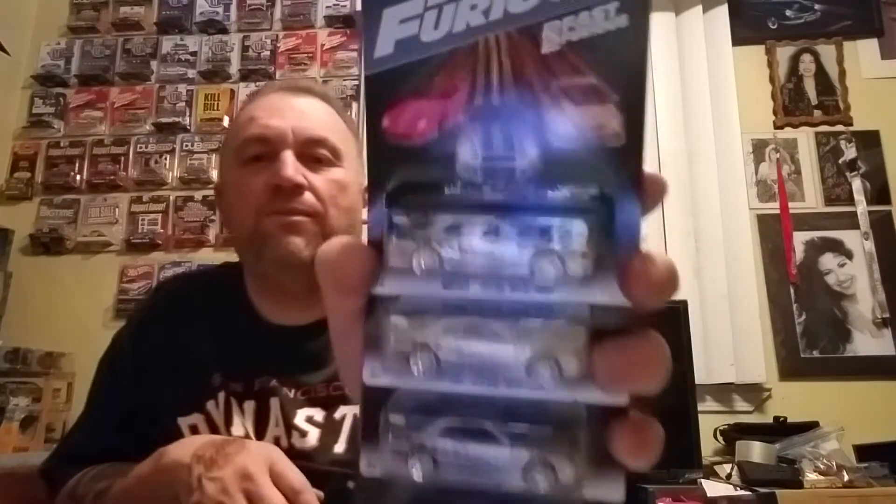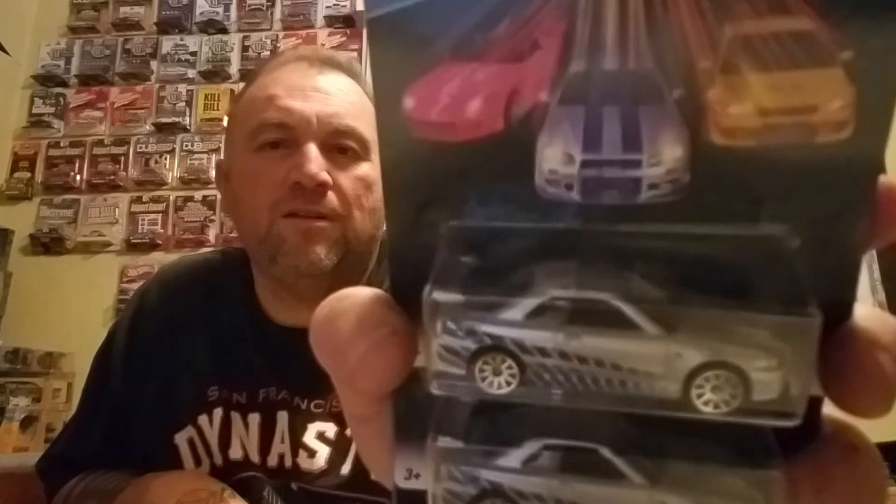And then I got these — I guess this is a different set, but the Skyline is the same one, unless I'm wrong. I got five of the Skylines. I just wanna make sure I don't mess these up — I'll just leave them right here.